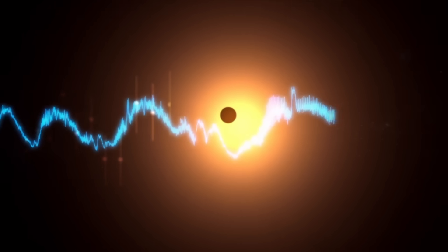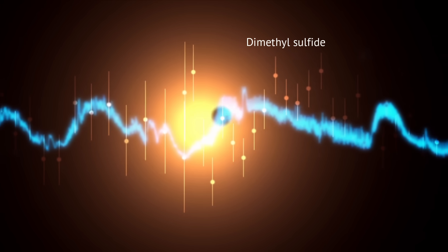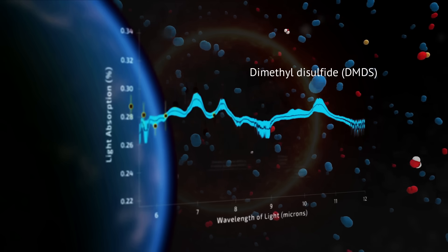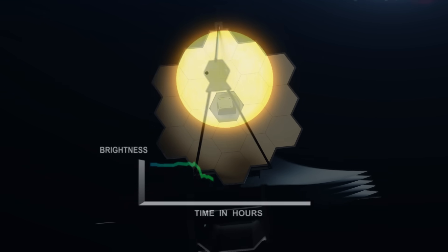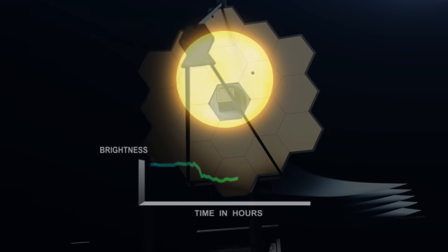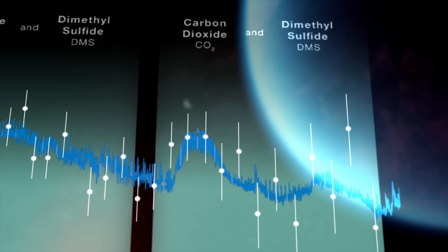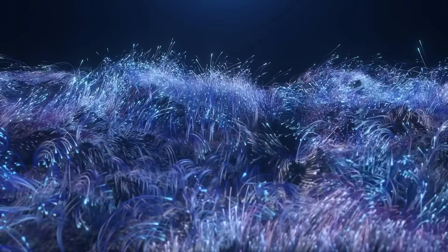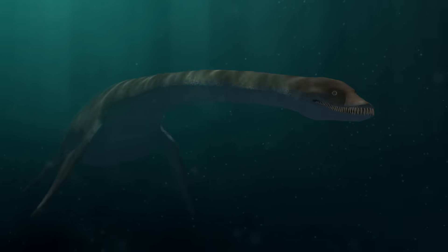What's surprising is that this time the signal for dimethyl sulfide came back even stronger than the last time. They also found dimethyl disulfide, which is another indicator. And no matter how many times the scientists re-analyzed the data, the signal stayed firm. Their conclusion: K218b might contain an astonishing abundance of dimethyl sulfide in its atmosphere, potentially thousands of times more than what we find on Earth. If true, it could mean that the planet's seas and oceans are teeming with life.